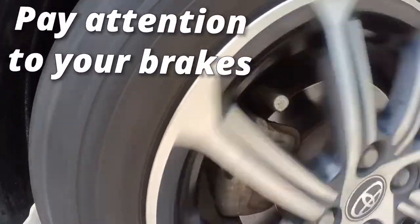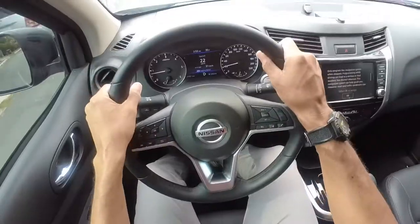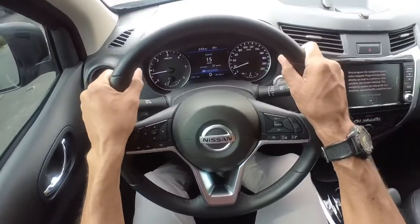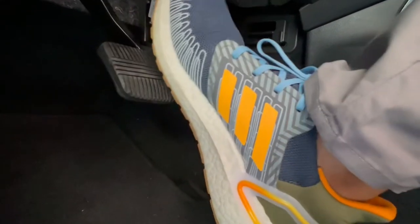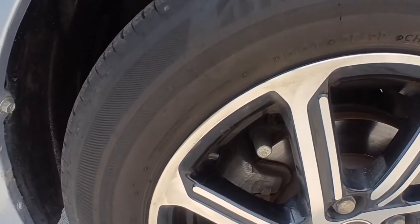Pay attention to your brake system. Do you hear a squeaky sound when you brake? It may be time to change your brake pads. Do you feel a shudder when you stop? It's likely your brake rotors may be warped or damaged. Spongy feel at the pedal? It could be air in your system and it may be time to bleed your brakes. Either way, give your brakes the attention they deserve.